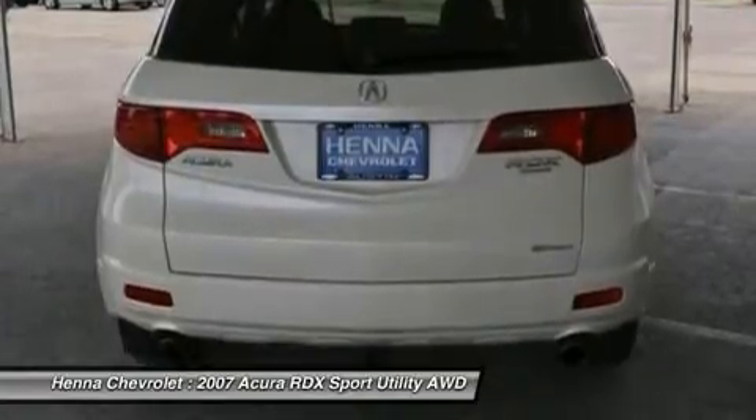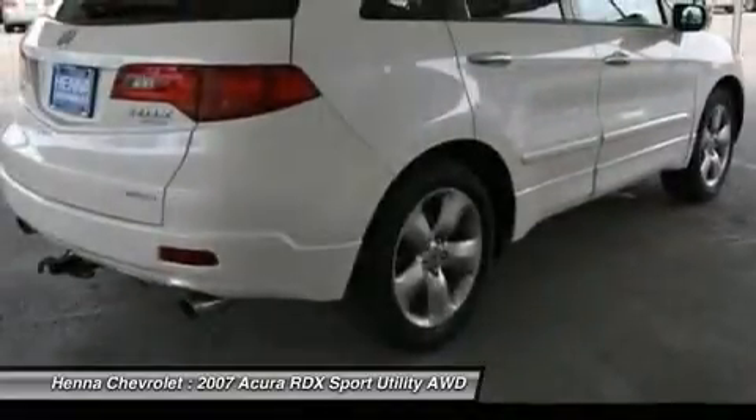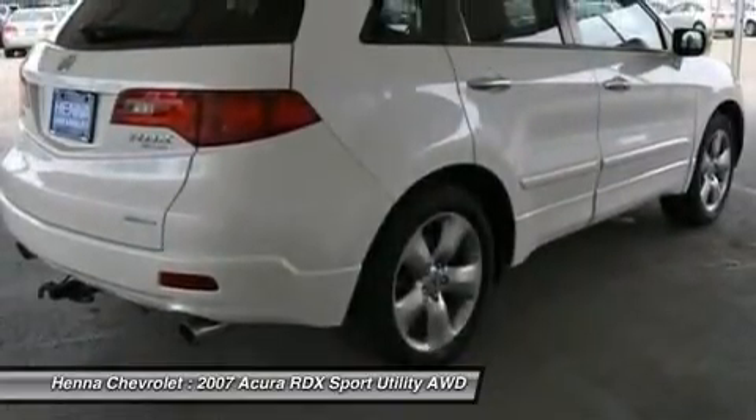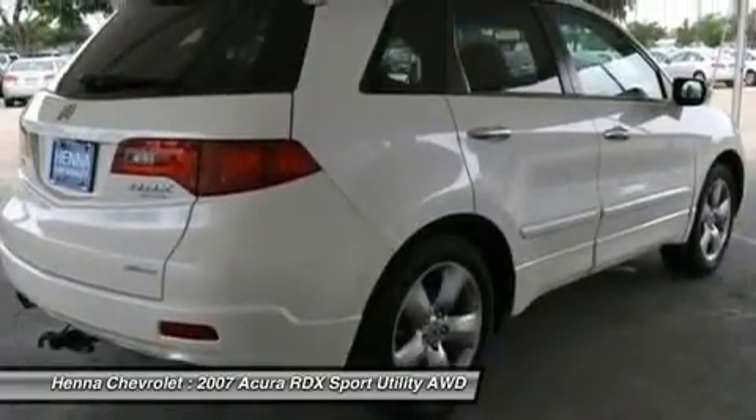Tire pressure monitor, AC, navigation system, backup camera, power windows, power door locks, keyless entry, universal garage door opener, climate control, multi-zone AC, rear defrost.